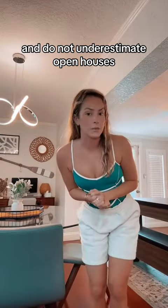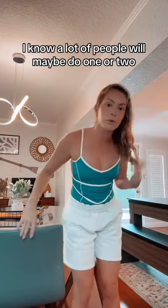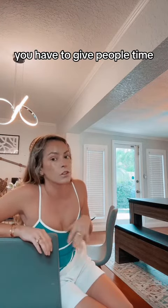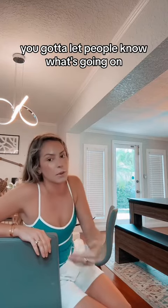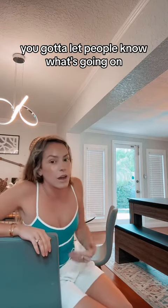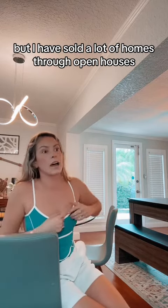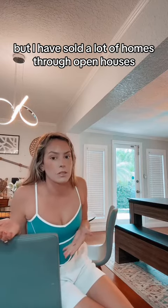Do not underestimate open houses. A lot of people will do one or two and think it's useless, but it's really the marketing you do before the open house that's super important. You have to give people time, let them know what's going on, keep them in the know — or else it's going to be pointless. But I have sold a lot of homes through open houses. It's a great way.